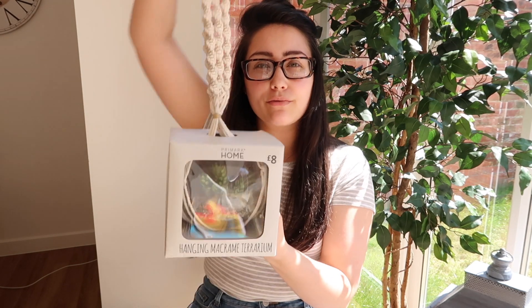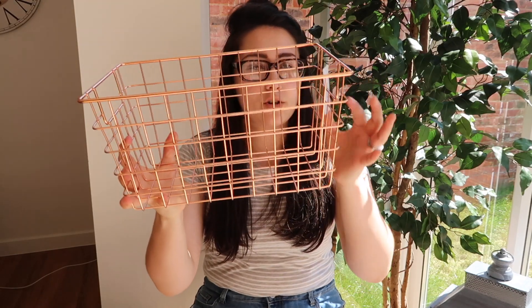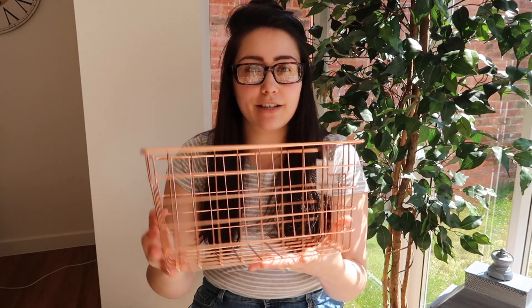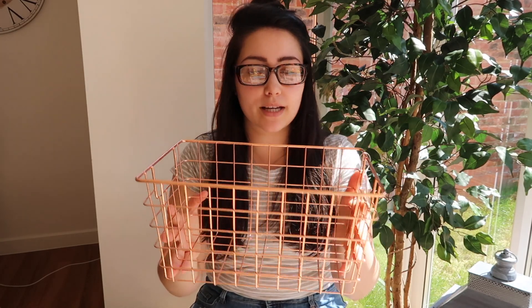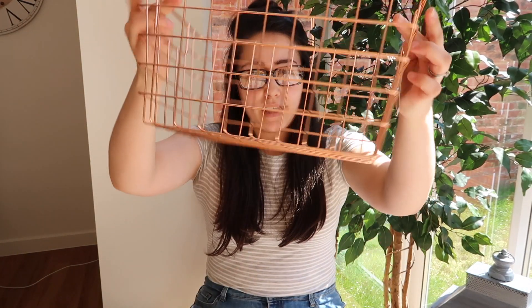I've also got this hanging plant for eight pounds — I thought it would look really nice in our dining area, and it's obviously fake. The last bit of homeware was this copper basket for five pounds. I thought it would look really nice in our utility room with some washing tablets and fabric softener on top, because if it's on the side and out of reach the boys can't get to it.